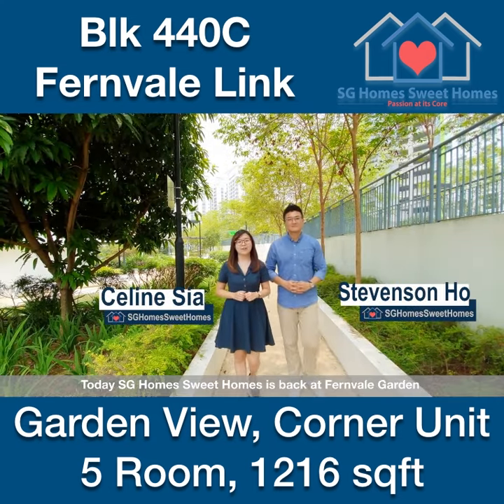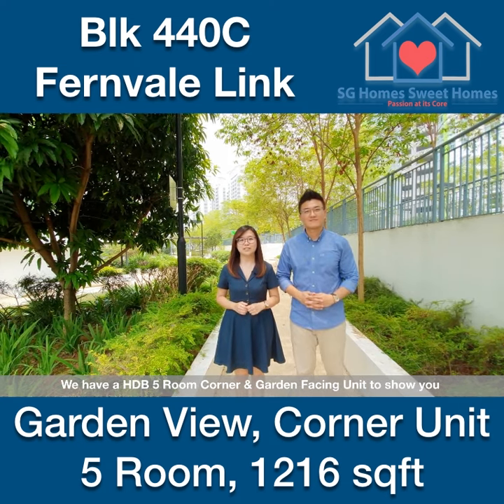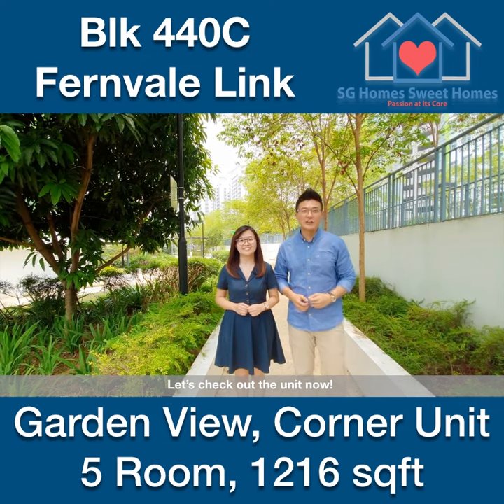Today, SG Homesuit Homes is back at Sunville Garden. We have a HDB 5-room corner and garden facing unit to show you. Let's check out the unit now.